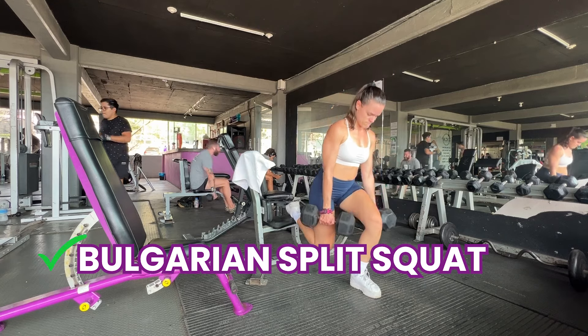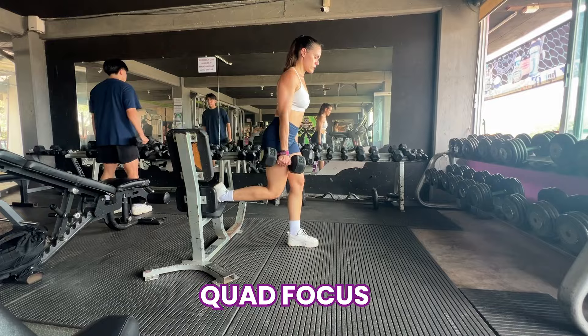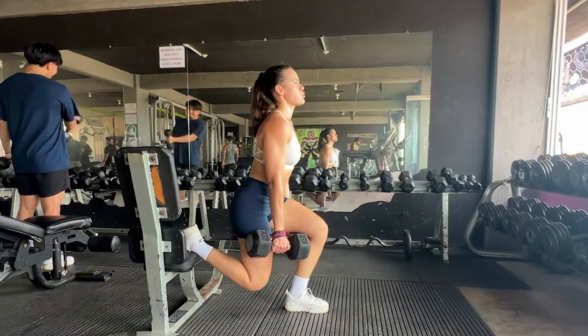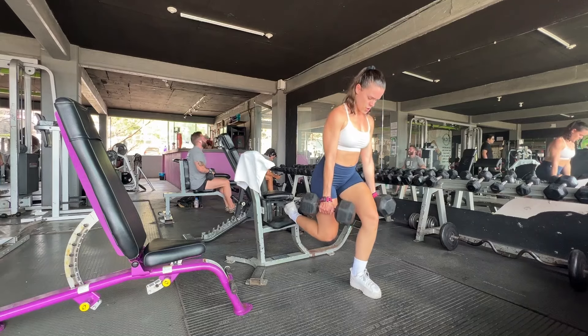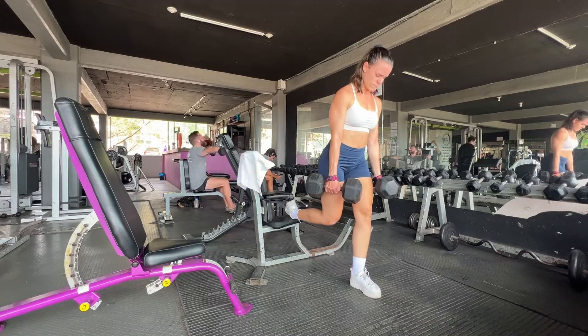Now we're moving into everyone's least favorite exercise — all my clients complain about it, I complain about it — but it is so effective: Bulgarian split squats. You can do this with your torso leaning more forward, which hits the back of your legs — more glutes and hamstrings — versus the way I'm doing it here with my torso upright, which hits more the quads, which makes sense because this is a quad and glute day. We are also going to be doing a slow eccentric, meaning we descend for three full seconds. Slowing down your reps is another great way to maximize time under tension on the muscle.